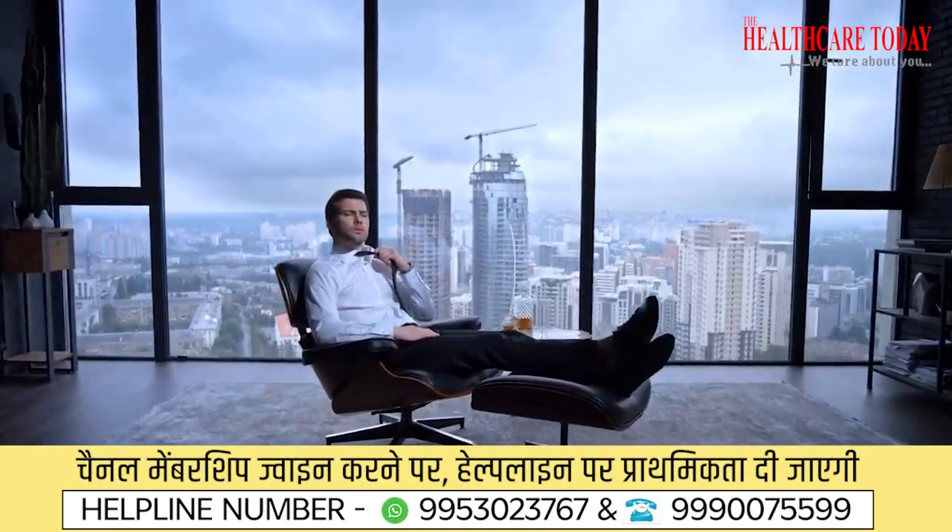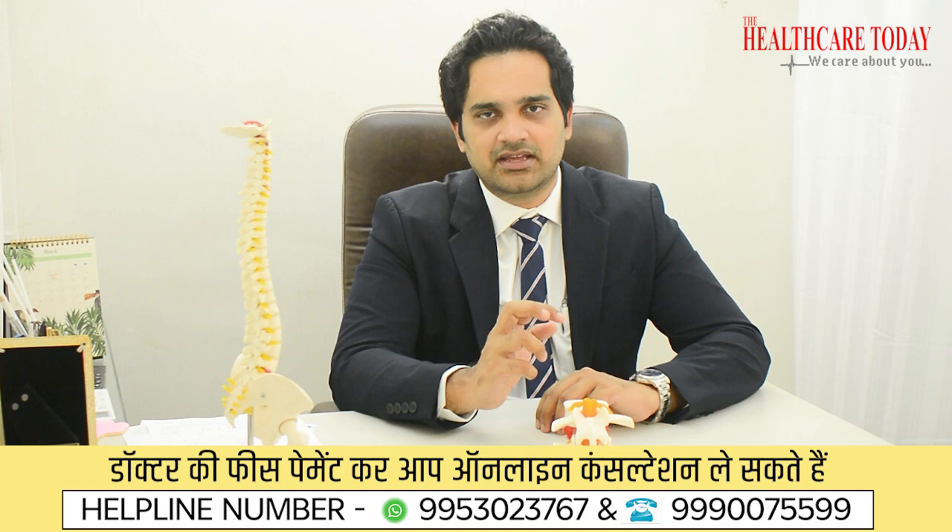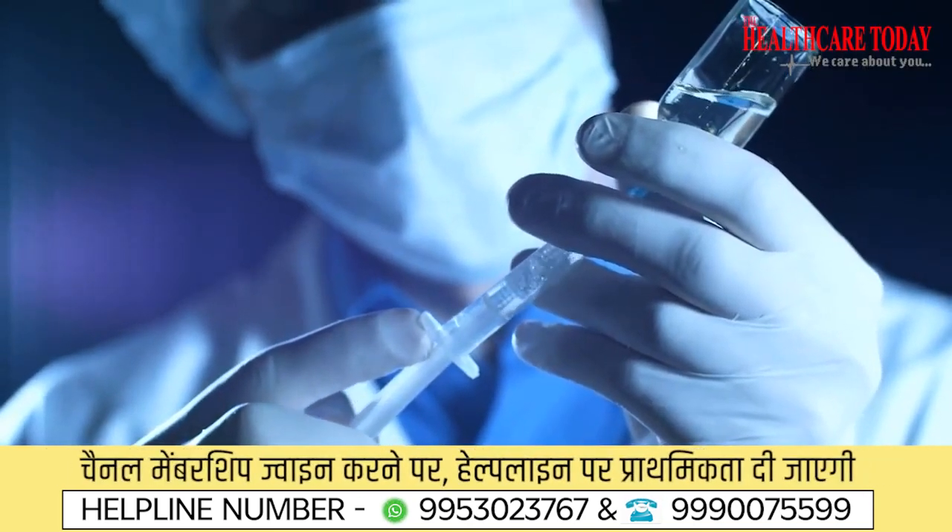What is a daycare spine surgery? In a daycare procedure, the patient comes in the morning, we operate, and they go home the same day. It is usually done for injections, biopsies, and mainly for slip disc cases. A slip disc patient with radiating leg pain comes in, we take them to the operation theater under local or spinal anesthesia, remove the disc, and by the end of the day the patient is pain-free, walking, and can be discharged home.